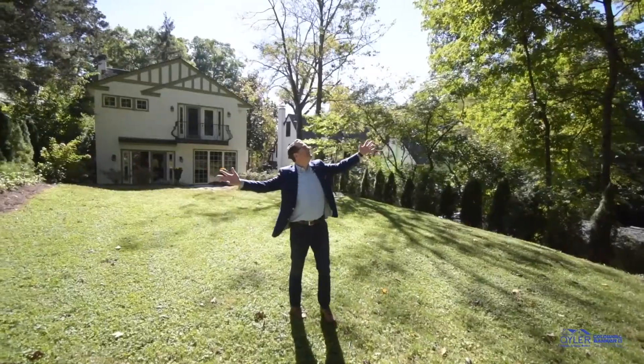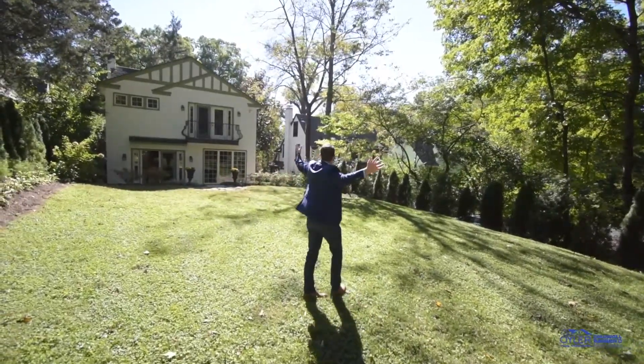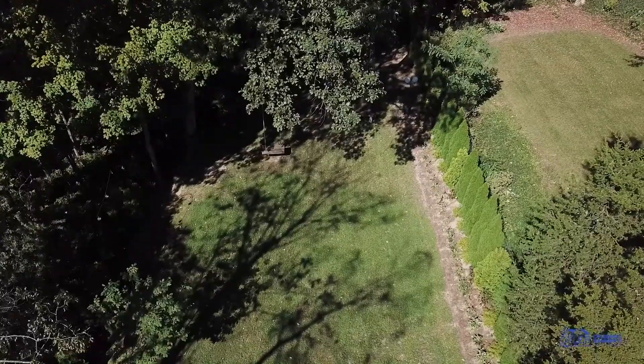Your dream backyard is back here. It's an awesome, awesome backyard that is so hard to find in Mount Lookout.